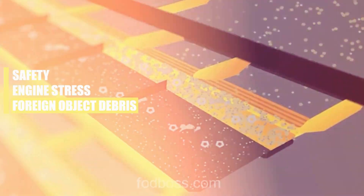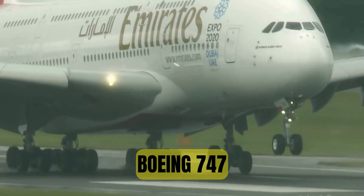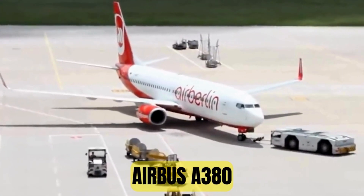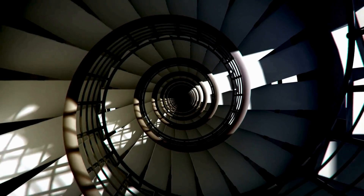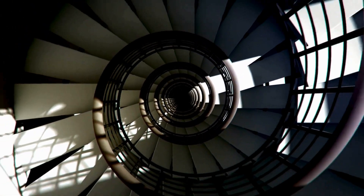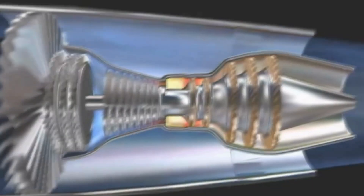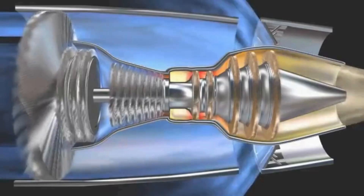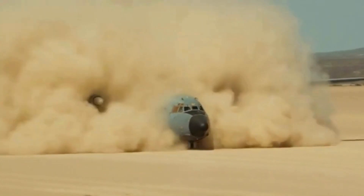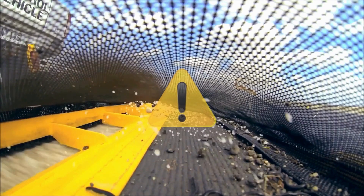Third, foreign object debris (FOD): large commercial airliners, such as the Boeing 747 or Airbus A380, with multiple jet engines equipped with thrust reversers, can generate reverse thrust equivalent to around 40% to 70% of their maximum forward thrust. Reversing an aircraft using reverse thrust on the ground can kick up debris and loose objects from the runway, which can be hazardous to both the aircraft and ground personnel.